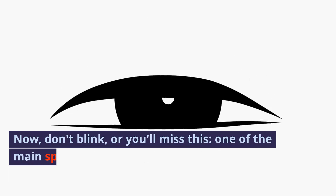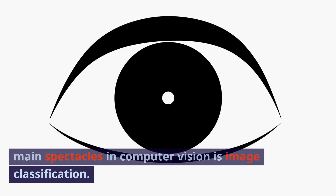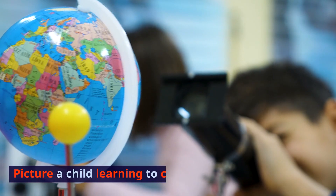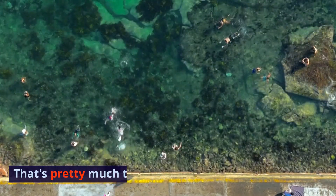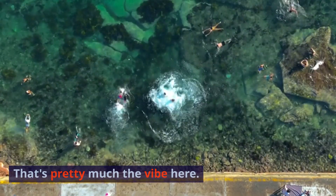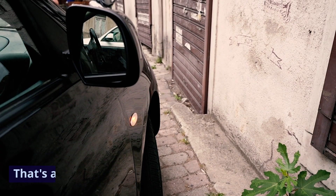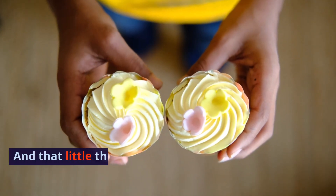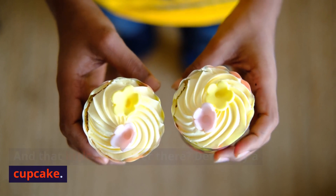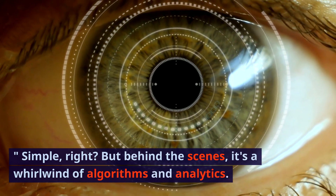Don't blink or you'll miss this. One of the main spectacles in computer vision is image classification. Picture a child learning to categorize the world — that's pretty much the vibe here. It's all about teaching computers to put labels on things: this is a tree, that's a car, and that little thing over there is definitely a cupcake. Simple, right? But behind the scenes, it's a whirlwind of algorithms and analytics.